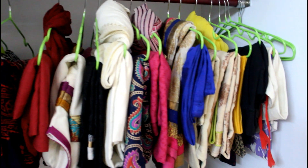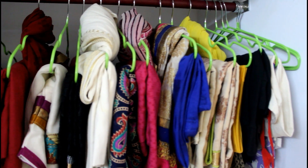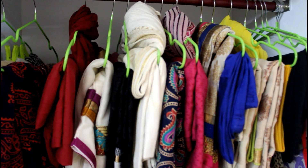I have used a hanger section to hang all my salwars, churidars and dupattas. These dented hangers came in handy while hanging the dupattas along with the salwars. The dent in the hanger helped the dupatta to stay in place instead of slipping around.